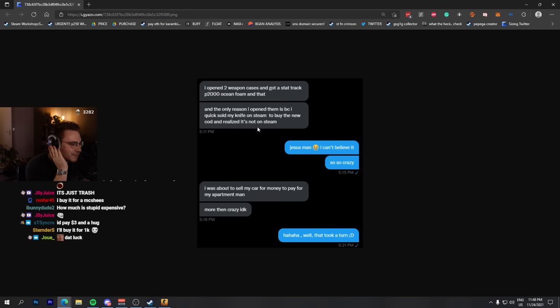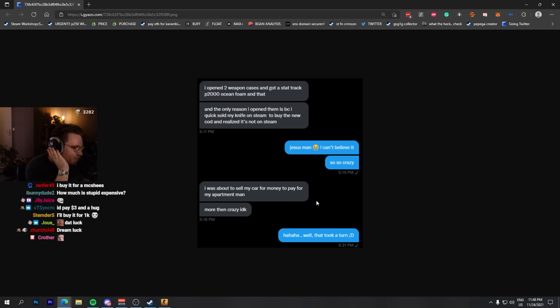And the only reason he opened them is because he quick sold his knife on Steam to buy the new Call of Duty and then realized it's not on Steam. He was about to sell his car for money to pay for his apartment, man. More than crazy.